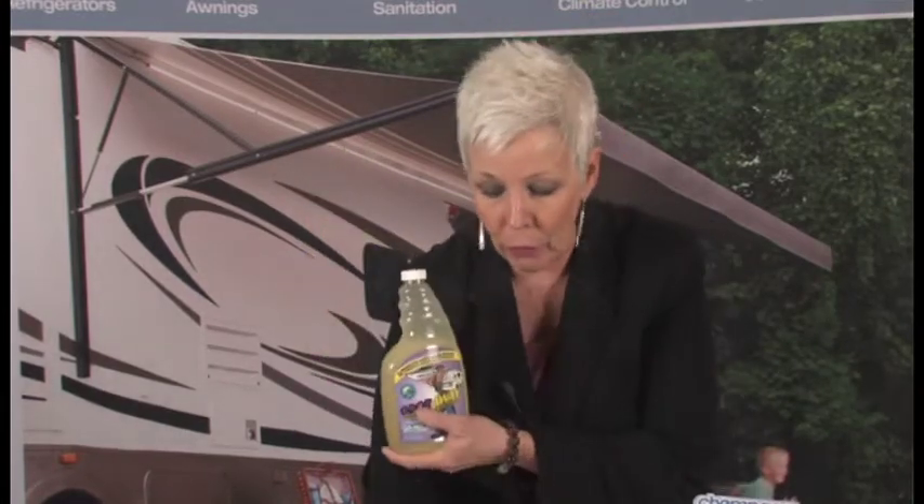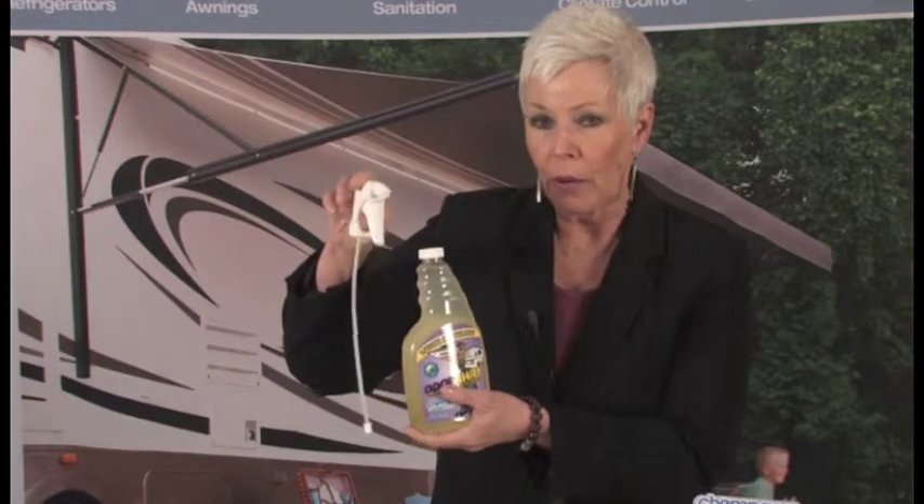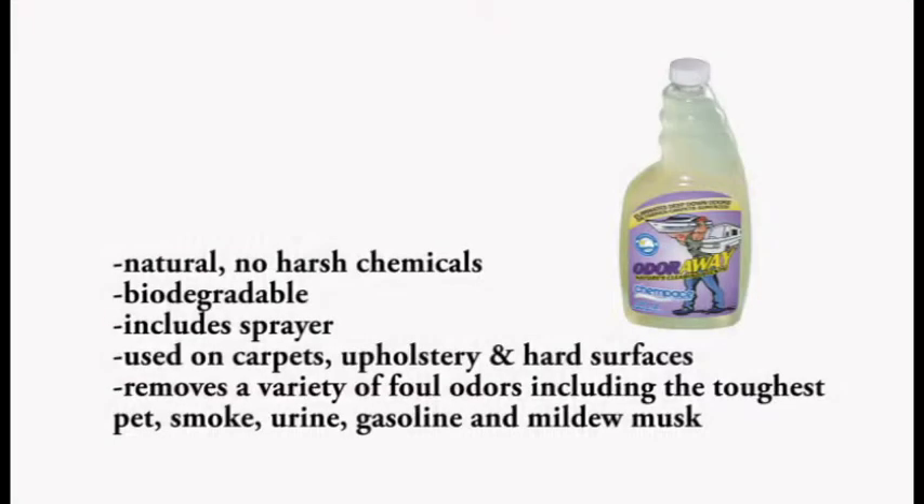The next product is the Odor Away Spray Bottle. It is similar to the previous product, but it's a ready-to-use and comes in 24 ounces with a spray adapter. It's inexpensive and ready-to-use. It's bacteria-based, so it's enzyme. It takes 24 hours for the enzymes to form and start eating away at the odor. You can spray this directly on anything — your baseboards, floors, toilets, carpets, upholstery, any fabrics.